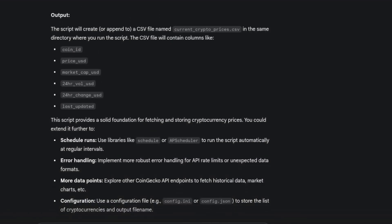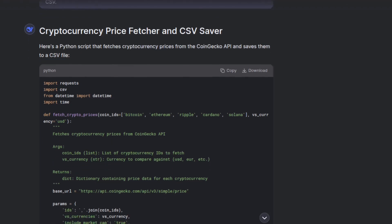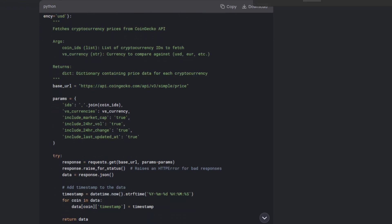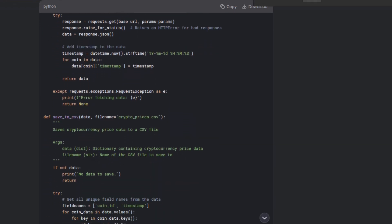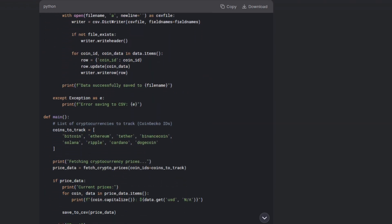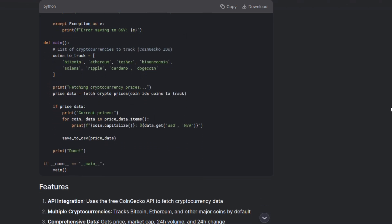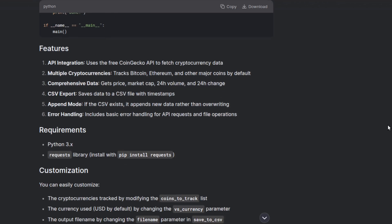And then came DeepSeek. This open source model turned in something eerily similar to Gemini — almost a carbon copy — but with even more cryptocurrencies fetched at the end. Makes you wonder who's copying who. So far, all three passed the basic test, but ChatGPT felt sharper and more concise, while Gemini and DeepSeek leaned into verbosity.